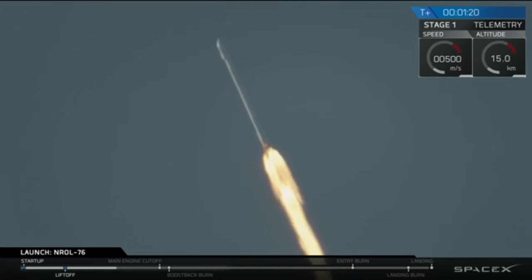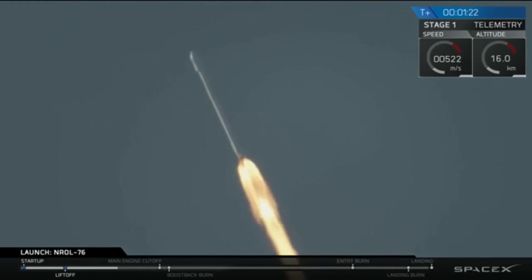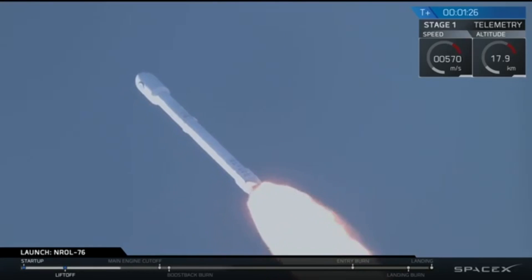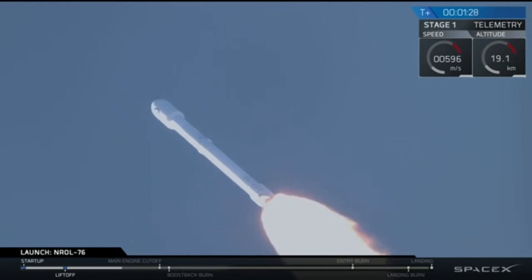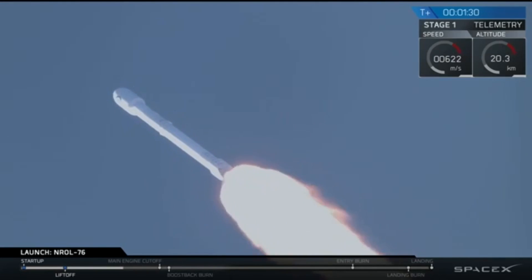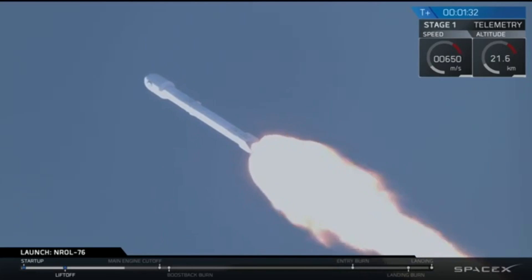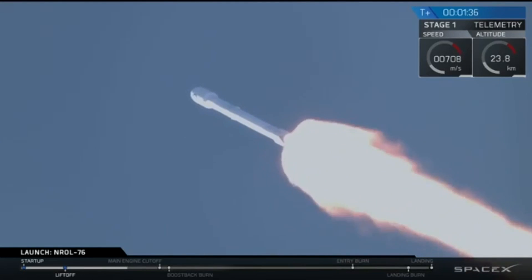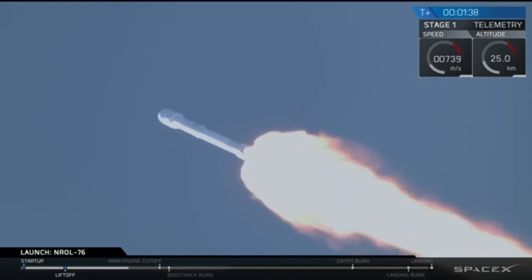We're 14 kilometers high, about nine, ten miles. And this camera — whoever's recording this is amazing — that they could stay that perfect, going 600 meters per second. This camera has no problem staying perfectly aligned, almost like it's traveling with it.